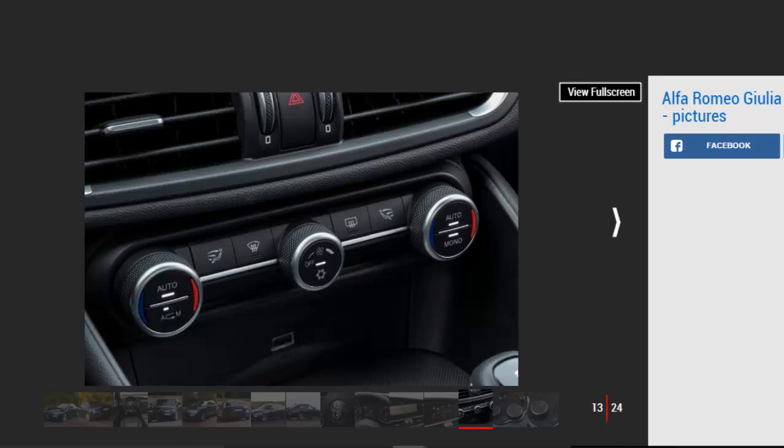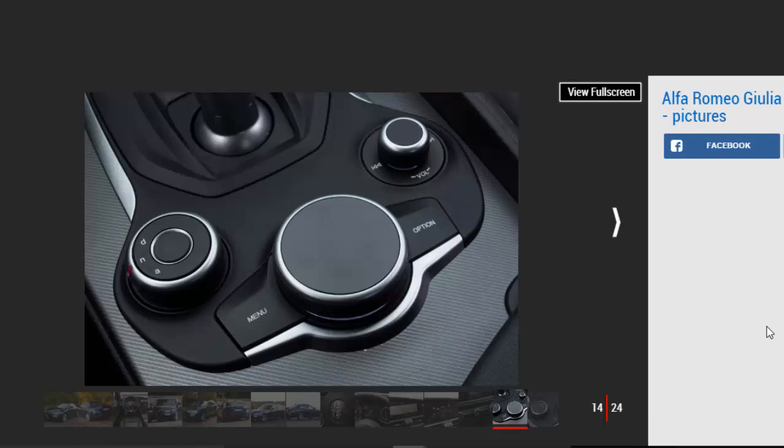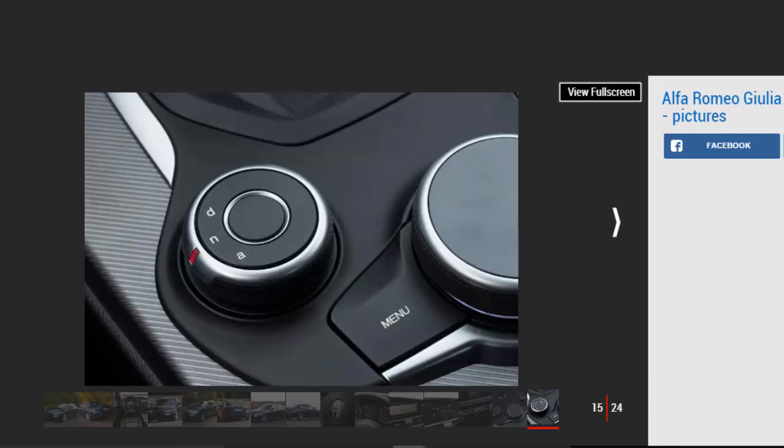In Speciale trim, riding on 18-inch multi-spoke alloys, the Giulia is a pretty car. The interior design is stylish too, with a swooping dash that integrates the larger 8.8-inch multimedia screen. However, push and prod around the cabin and it's obvious that material quality in places isn't as good as its rivals, particularly the beautifully built cabin of the A4.